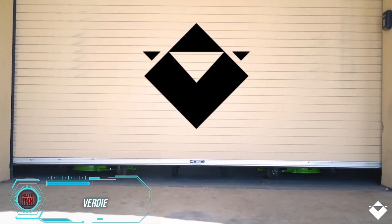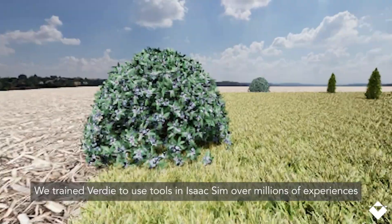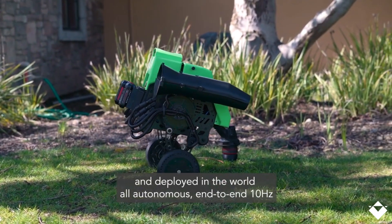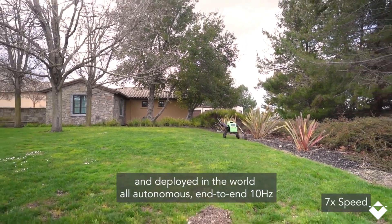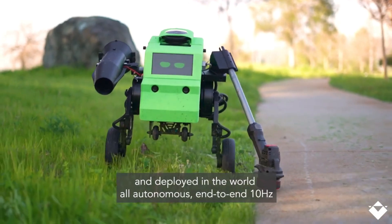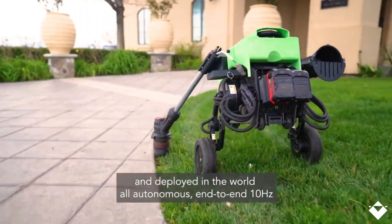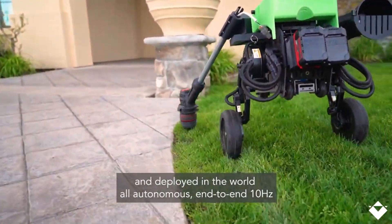Verdi stands out as the most advanced robotic gardener in the world. Its creators made a smart and profitable decision by designing a wide range of tools specifically for Verdi — from shears to trimmers and blowers — ensuring the robot's hands are always busy and reducing idle time significantly. Verdi is continuously learning and improving itself, thanks to the ES-1 artificial intelligence model, which helps it navigate unexpected situations like avoiding obstacles and freeing itself from gopher holes.